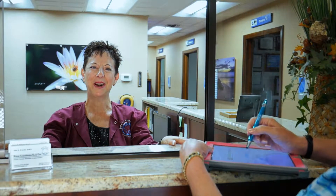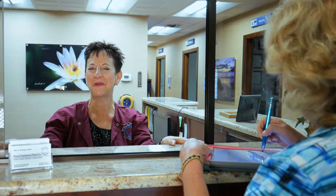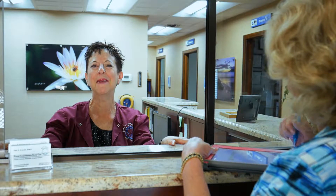At Krauss Comprehensive Dental Care, we take great satisfaction in providing personalized, thorough, and quality services that leave patients of all ages with healthy and beautiful smiles.